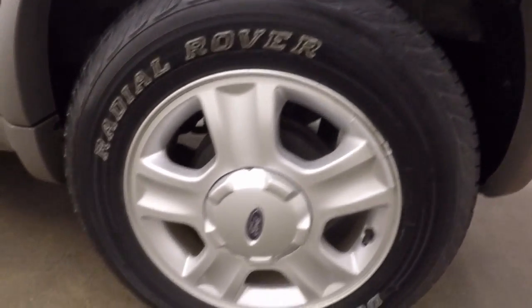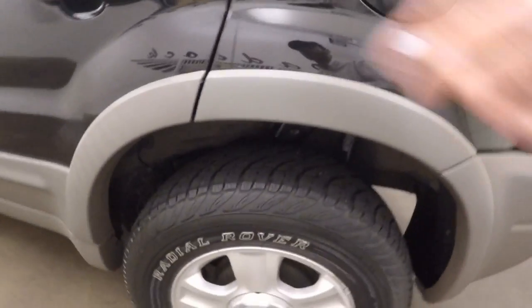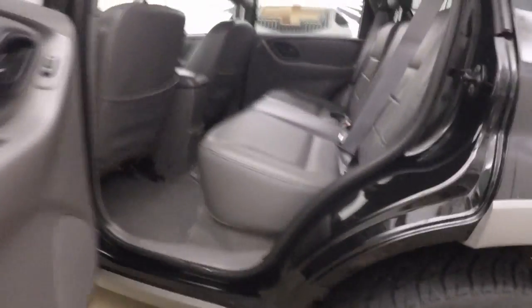Around the side, you can see nice alloy wheels and good tires. I'd say there's probably about 60% tread left on them, if not more.